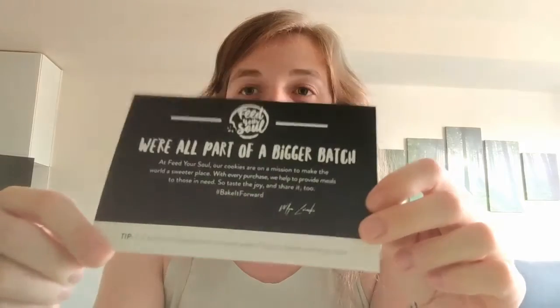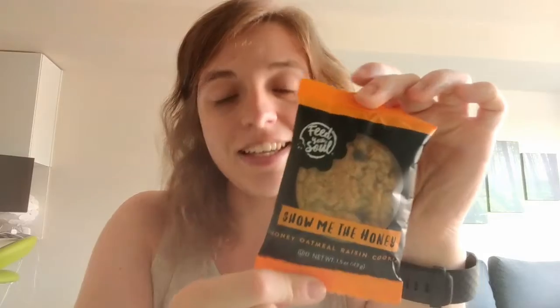One cool thing about this company, Feed Your Soul, is that for every purchase they help provide meals to those in need, which is cool. They sent me this neat little menu that has all of their flavors on it. The one I'm trying today is Show Me the Honey, which is a honey oatmeal raisin cookie, and most of them do have fun names like that.